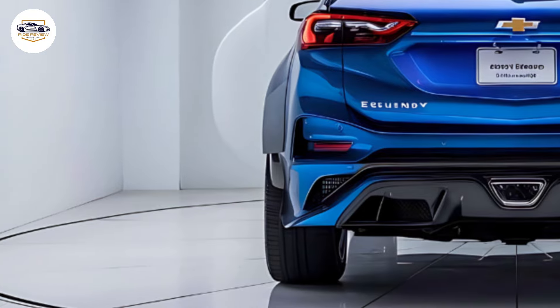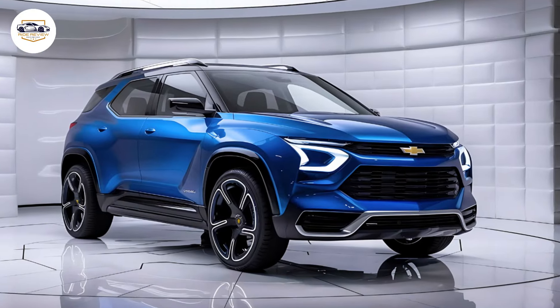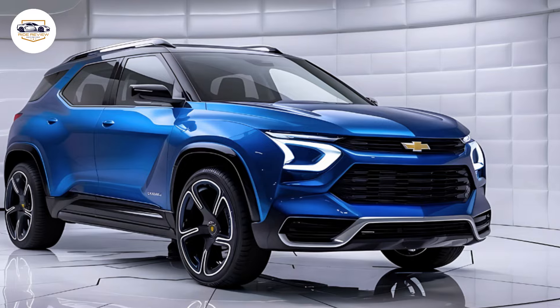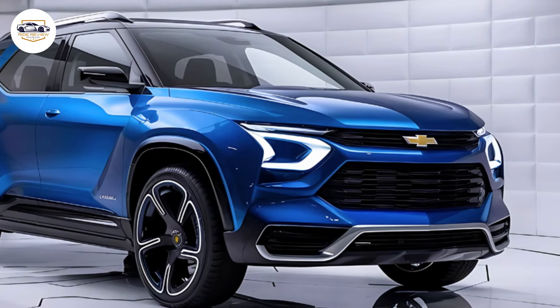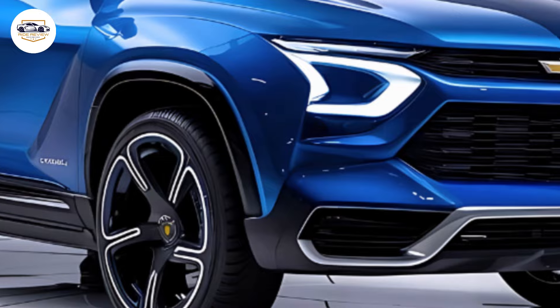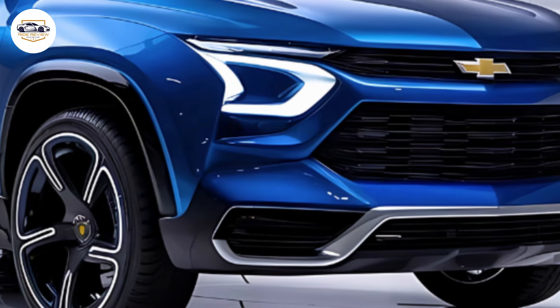One of the standout features is its range. Chevrolet estimates up to 300 miles on a full charge, depending on the configuration. And when it's time to recharge, the Equinox EV supports DC fast charging, adding up to 100 miles of range in just 10 minutes.